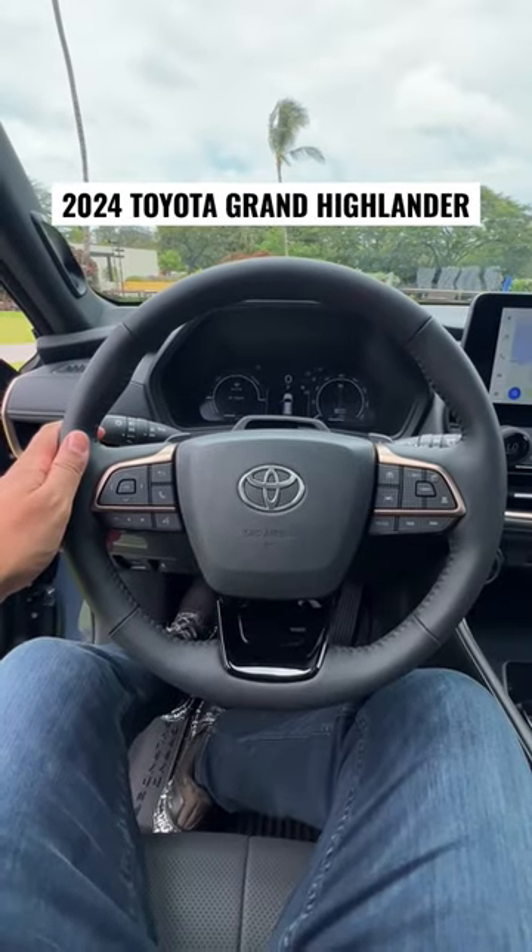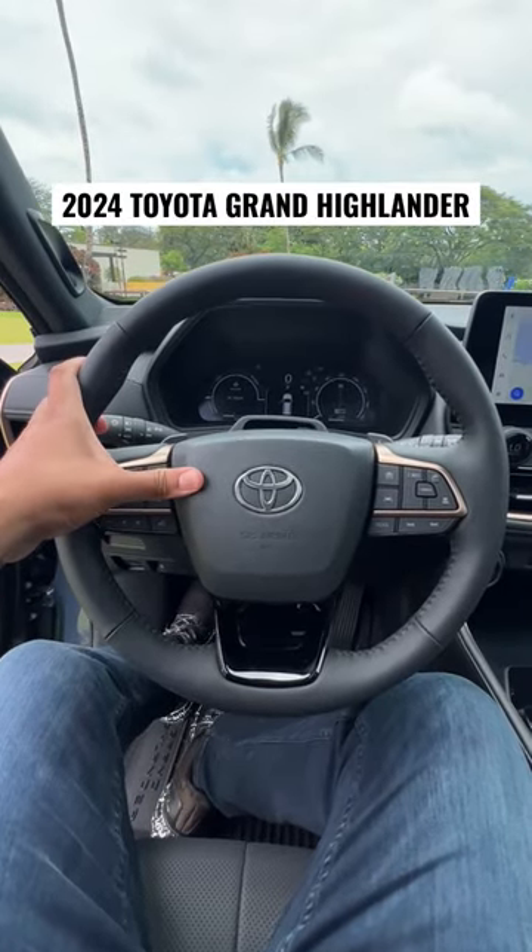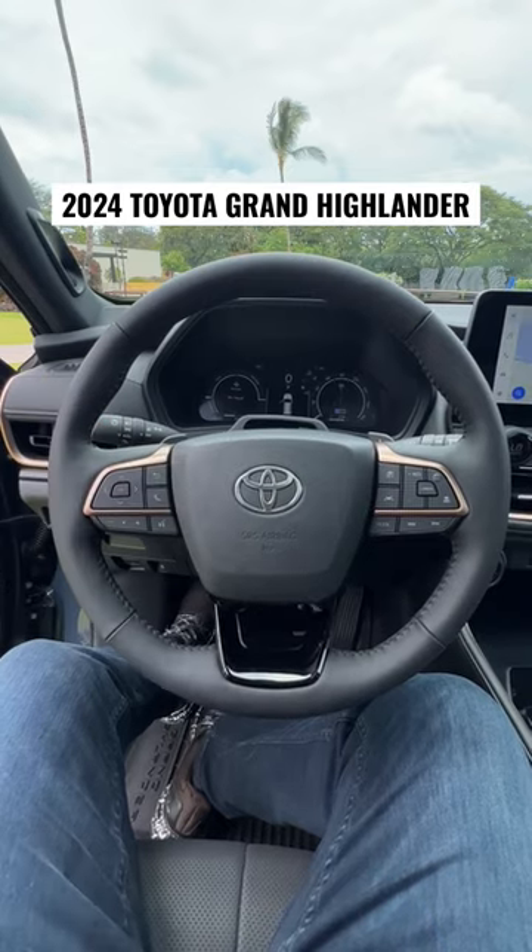Here's how the horn sounds on the 2024 Toyota Grand Highlander. Oh yeah, solid.